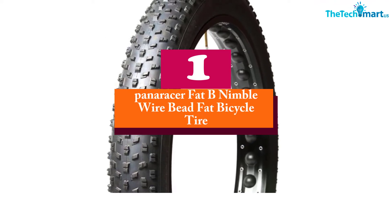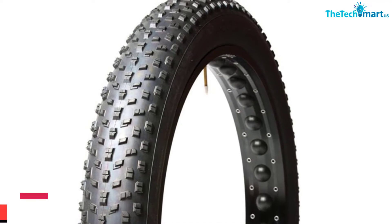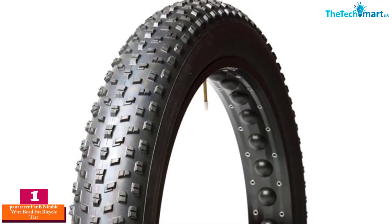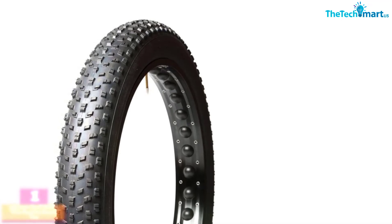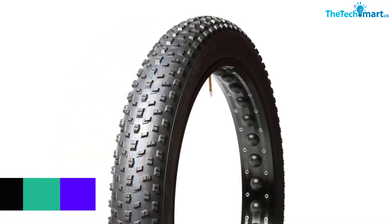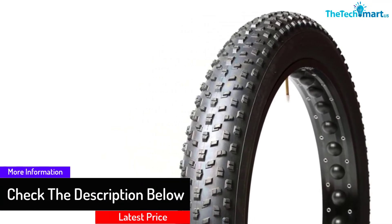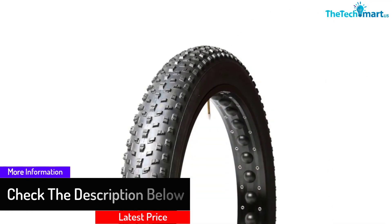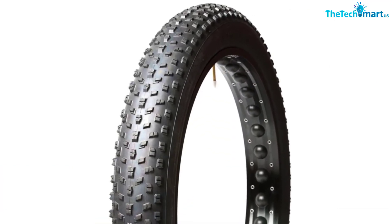Finally, at number one, we have the Panorizer Fat B Nimble Wire Bead Fat Bicycle Tire. This fat black tire features an MTB tread and requires a maximum fill of 1.4 bars or 20 PSI. It features 60 threads per inch for a lightweight design and a supple ride, and a steel bead to guarantee strength. It performs well on a variety of terrains thanks to its durable tread designed to provide excellent traction.